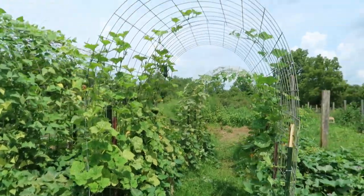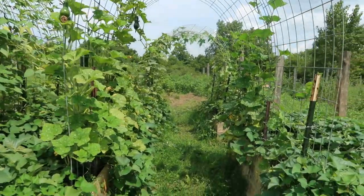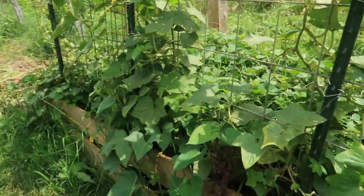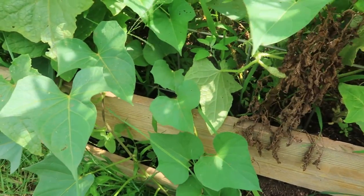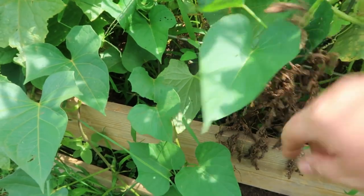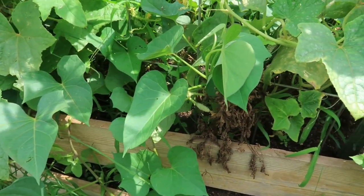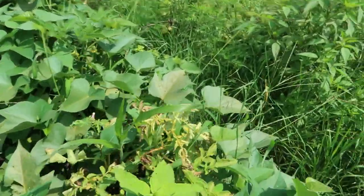So we have these raised beds that have a trellis over them. If you walk through here, we have our cucumber vines. And if you look, it looks like there's this nasty, disgusting deadness right here — and that is a potato. There are actually a couple in this bed, and here is another one, and it's still thriving.